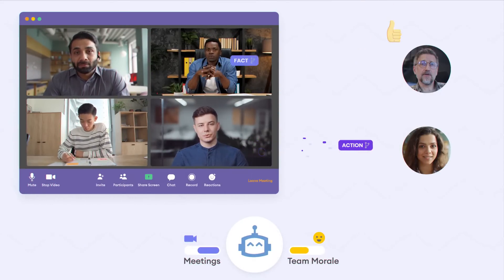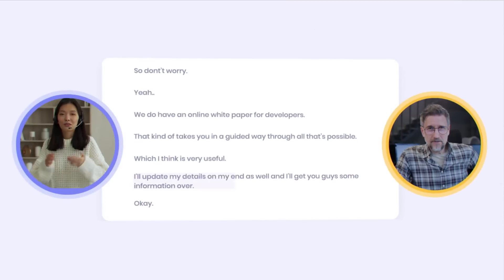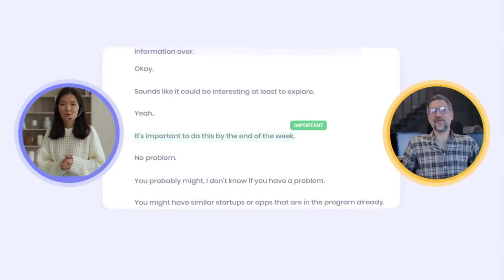It can easily stay in the loop and share knowledge while having fewer calls. Automatic note-taking keeps you focused on the conversation, while it writes down all the important details for you.